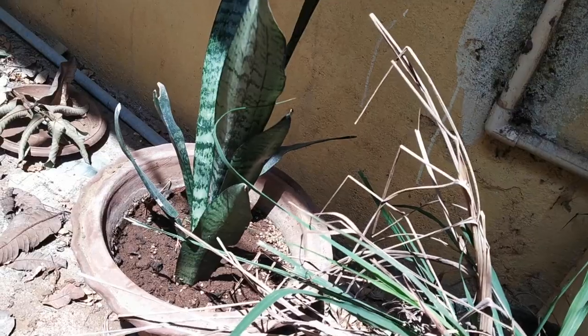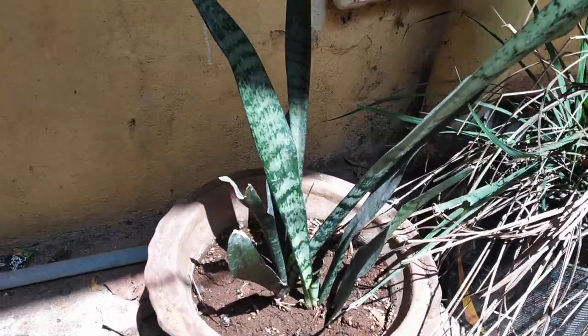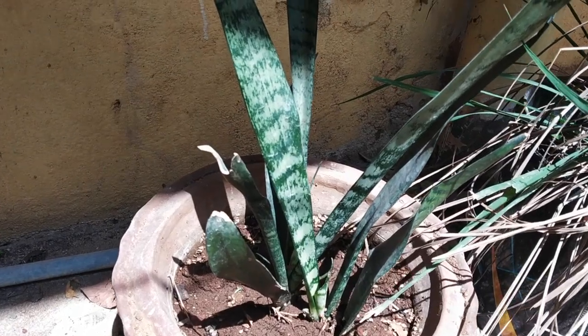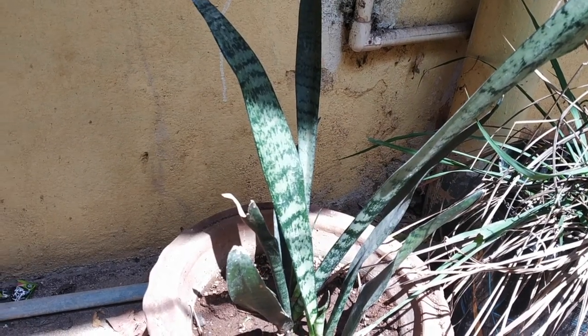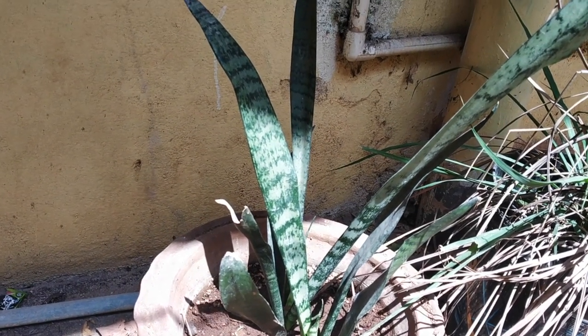I also have a snake plant over here. I thought it was going to die, but it has given new pups. I got this one from the same university where I used to work, and at that time it had only two leaves — but now it has been growing so well.